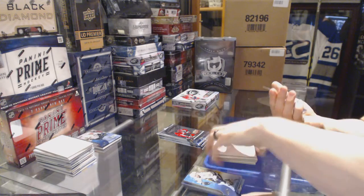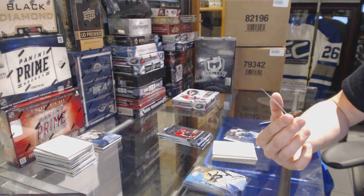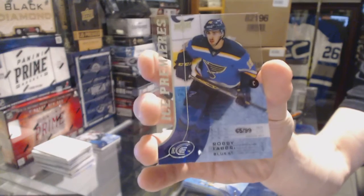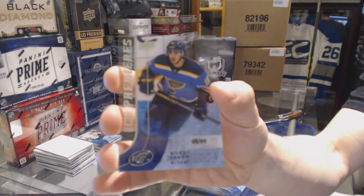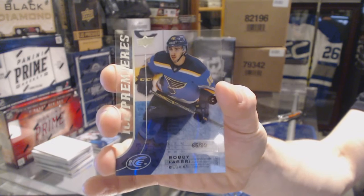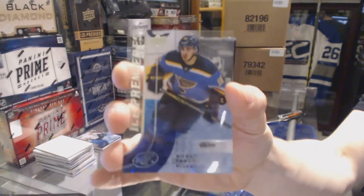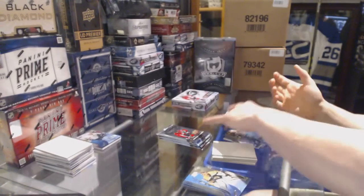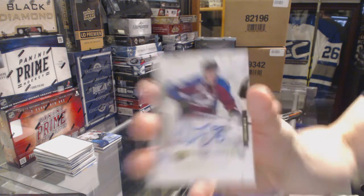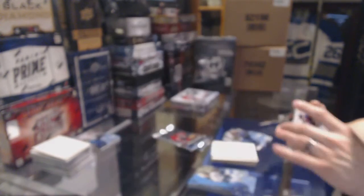Oh, hello there! We've got an Ice Premieres Rookie numbered to 6599 for the St. Louis Blues, Robbie Fabbri. I knew there was something big coming in this half of the case, and there we go — that'll do just fine. And we've got an Exquisite Rookie Autograph numbered to 2499 for the Colorado Avalanche, Nikita Zadorov.